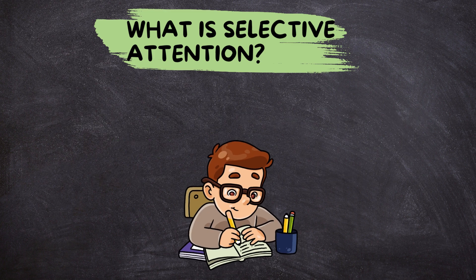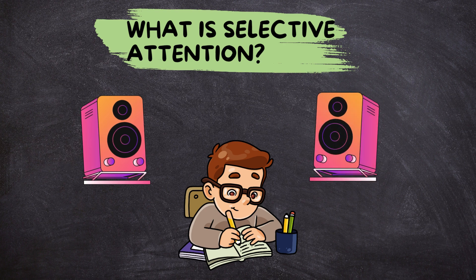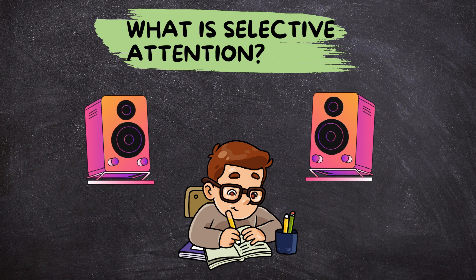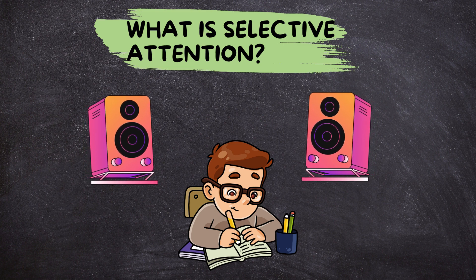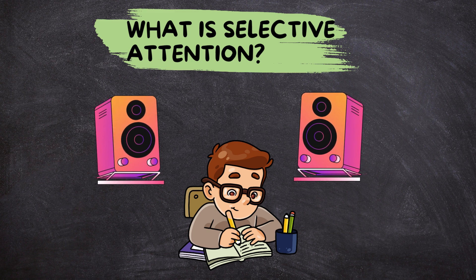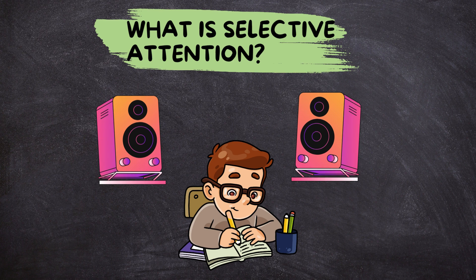Think about when you're studying with music playing in the background. Even though the music is there, you're able to focus on your studies because you're selectively attending to the material you need to learn. This ability is crucial for everyday tasks, from listening to a teacher in class to driving safely on the road.